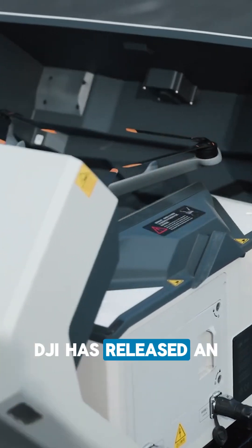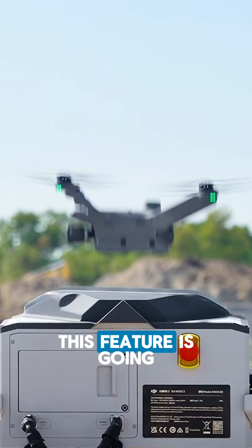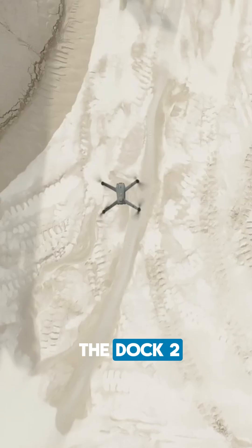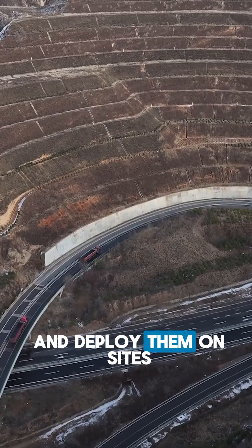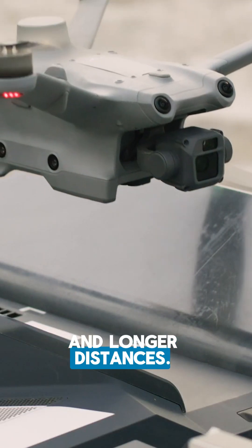Recently, DJI has released an update for Dock 2 where we finally have multi-dock support. This feature is going to change how we interact with the Dock 2 and how we plan and deploy them on sites, enabling operations in larger areas and longer distances.